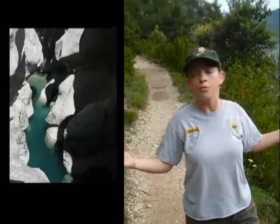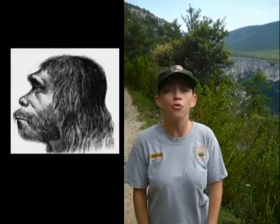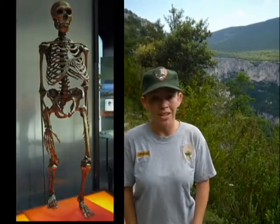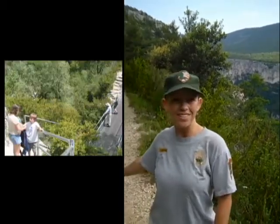Here at the Grand Canyon of France in Verdun, human history dates back almost 400,000 years — that's a long time. And about 200,000 people every year come to the Grand Canyon of France to take in the scenery, to raft the river, climb the cliffs, or hike on the trails.